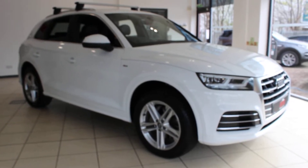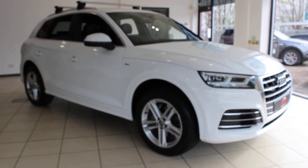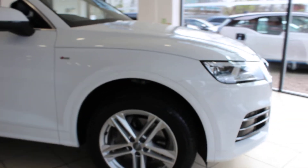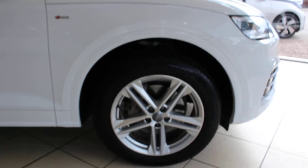Hi and welcome to NT Specialist Cars in Birmingham, where today I have the pleasure of offering you this beautiful 2018 68-registered Audi Q5 S-Line diesel automatic, finished in IBIS white with the black half leather interior.